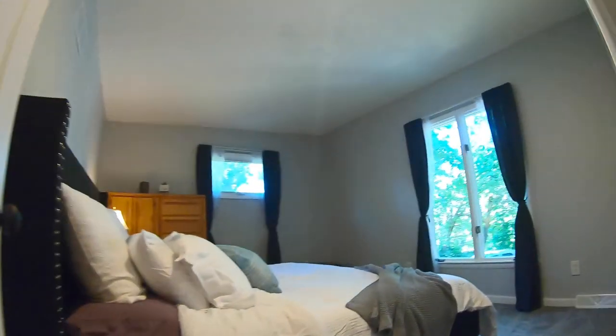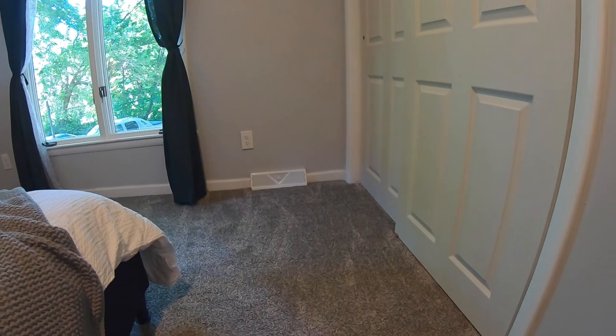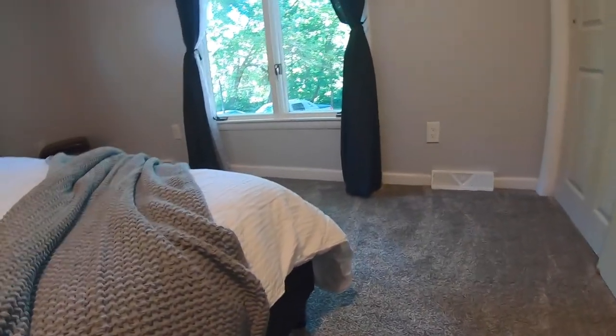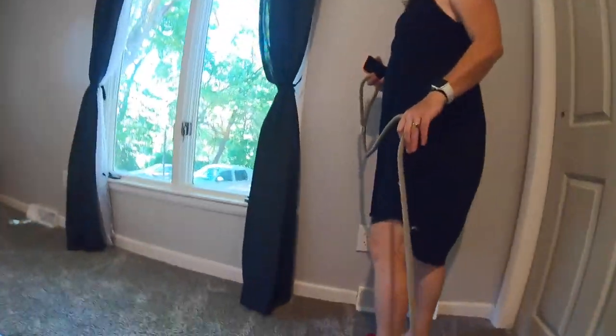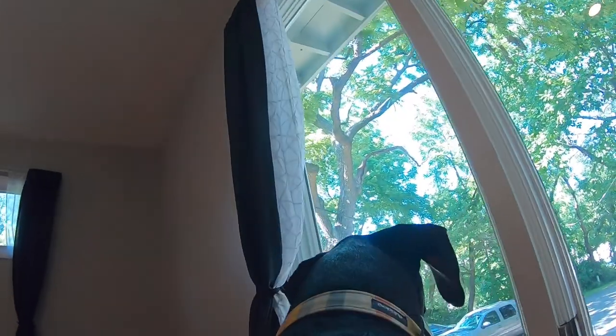Bedroom number two — they're just really lovely, big sized rooms. New carpet. Great windows. This room has a king size bed in it and has plenty of space, as you can see. It's a really great sized room.